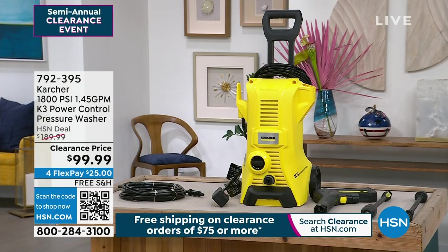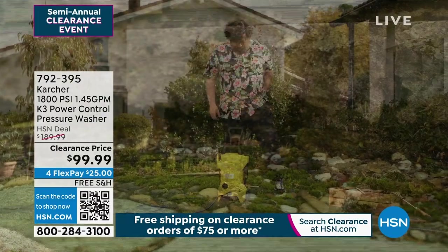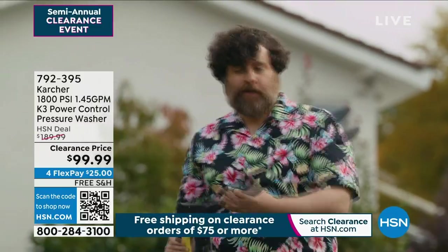The item number for this is 792-395. Very, very powerful. And I'm going to toss to my wonderful Chad, because I have to make a studio run. You've got to get that pressure washer home.